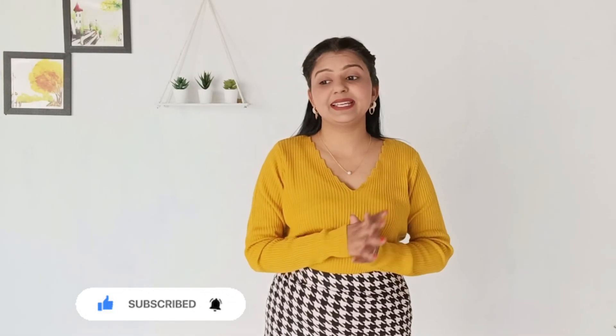Hi guys, welcome back to my YouTube channel. My name is Aarti and I make videos on fashion, beauty, and lifestyle. If you're on the channel for the first time, don't forget to subscribe. Today I am reviewing a lot of affordable sweaters from Myntra — all the sweaters are under Rs.400 only, and look-wise there are a lot of good options. All links are in the description box, so don't forget to check them out.